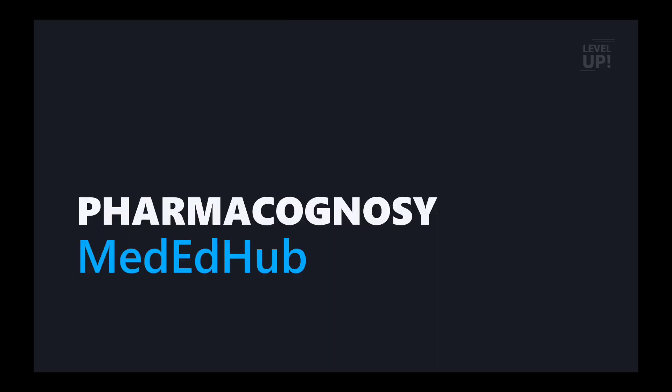Hello guys, welcome to Medheadhub. We are here in Pharmacist Grade 2 vacancies. If you apply for the video, please apply for the video.